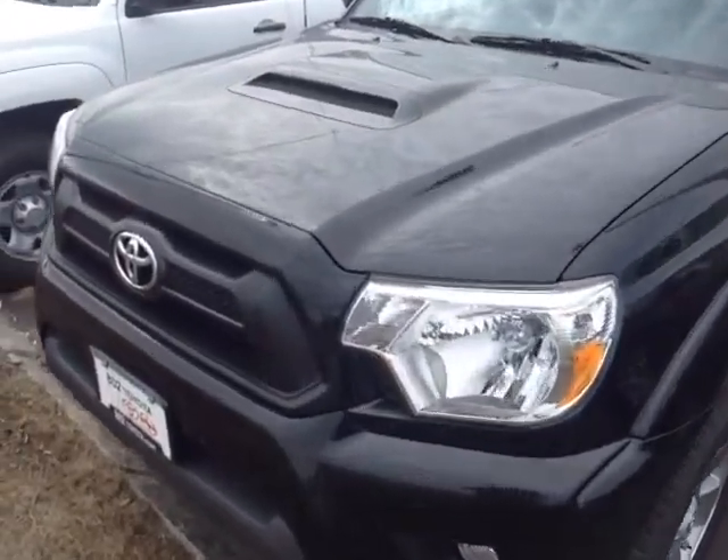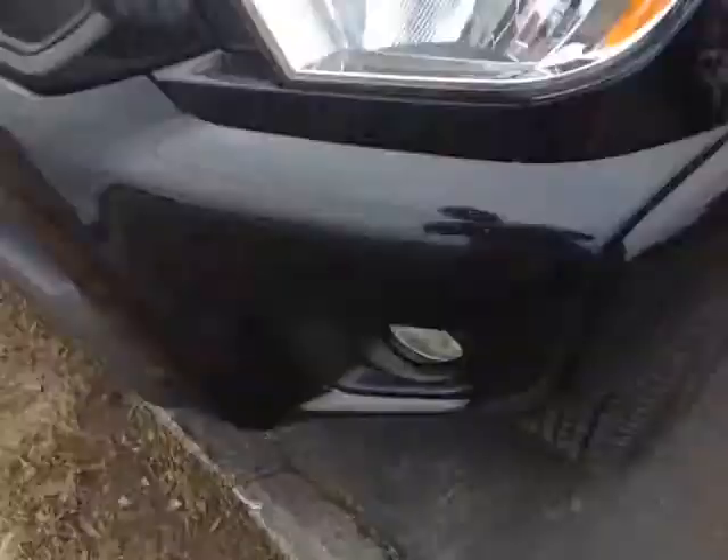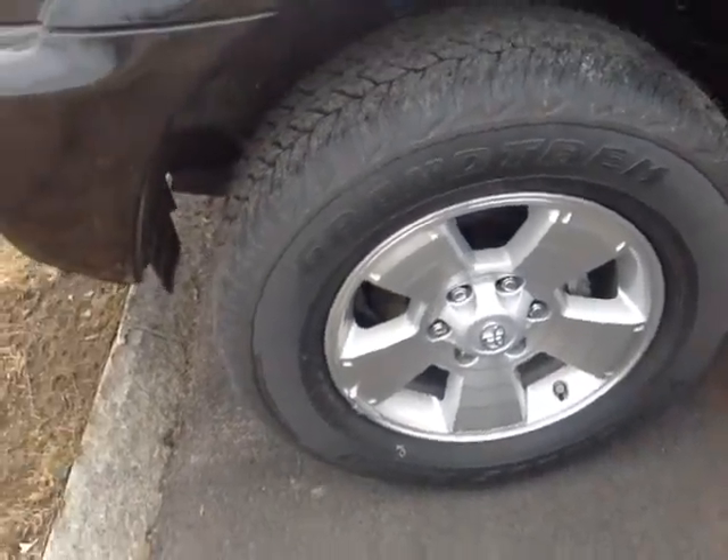So here it is, Rick. This is a brand new 2014 Tacoma. It's black in color, features halogen headlamps, fog lights down low, and nice alloy wheels there.